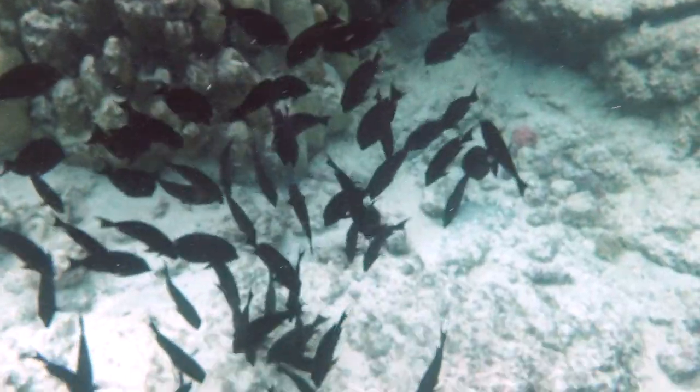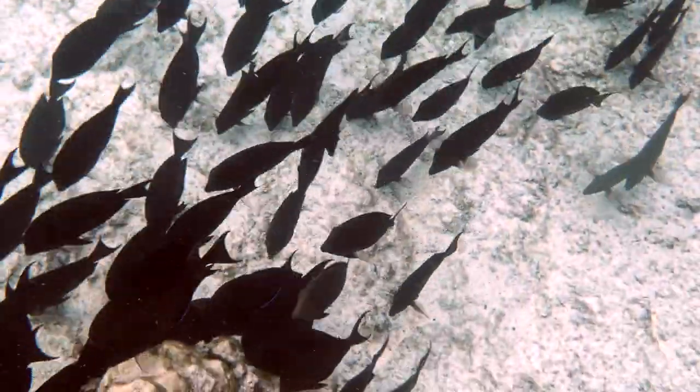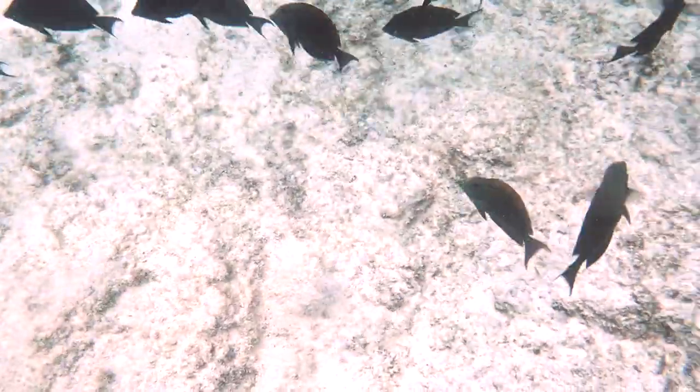Here's a brown surgeonfish — they're gathering to feed on some algae. They're going to get startled here in a second, but it's not me. Look at that.